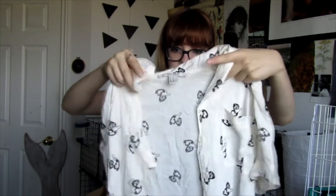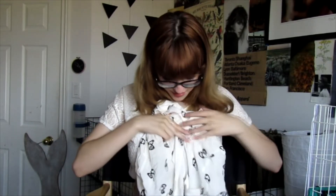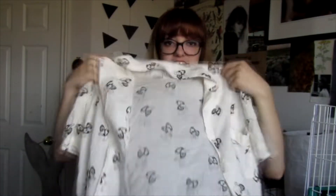Another thing I got, also from Forever 21, is this foam button-up t-shirt. It's short sleeve and just really cute in general — I think it looks cute with basically anything. It also has a pocket, so I just fell in love with it.